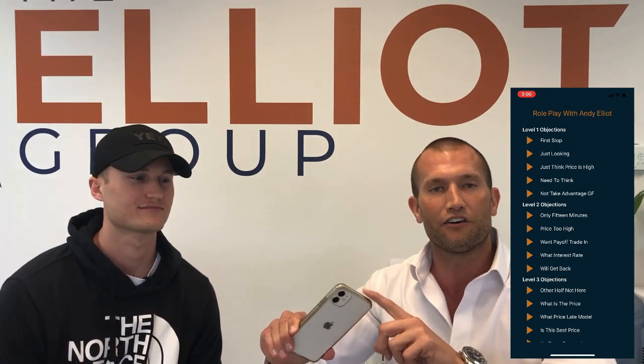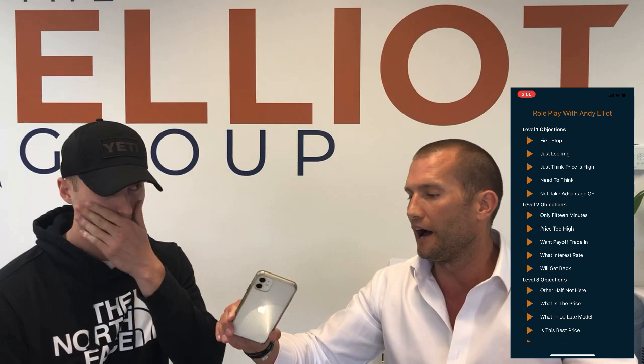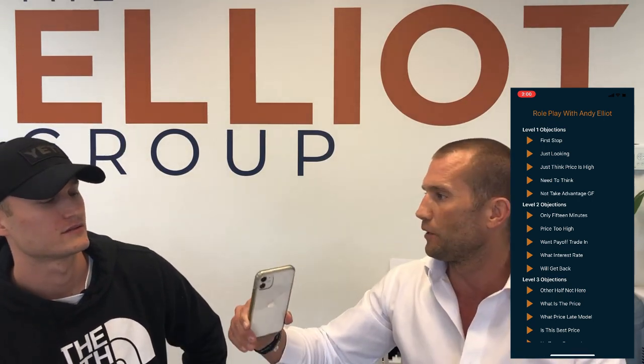You'll never fear an objection again with the Andy Elliott role play app. If you're watching this on YouTube, here's my number: 918-210-0254. Call me, shoot me a text message, and I'll tell you how to get set up on this. You can also send a comment in the link below and I'll reach out to you that way.